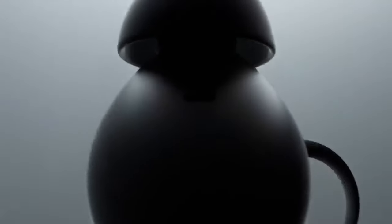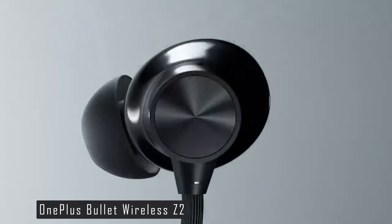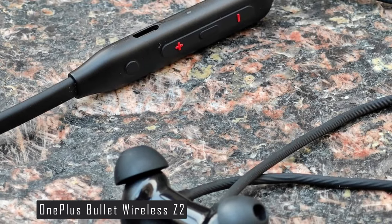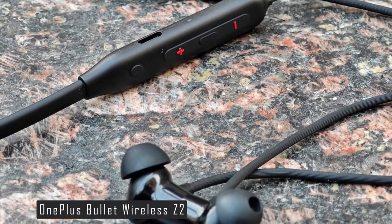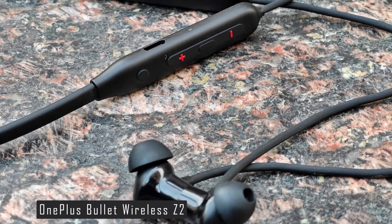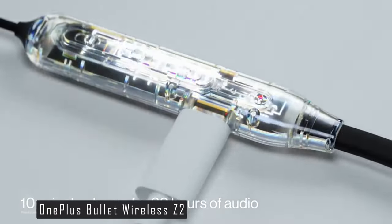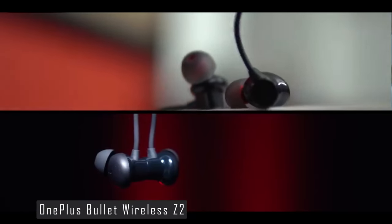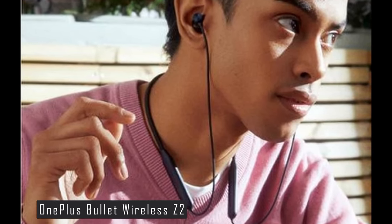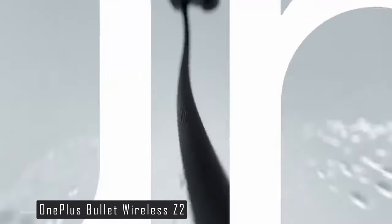Next up at number 3, we have the OnePlus Bullet Wireless Z2. This neckband-style in-ear headphone is a fantastic choice for those seeking quality sound at an affordable price. The OnePlus Bullet Wireless Z2 is known for its excellent sound quality, offering clean sounds across several genres with a solid soundstage and a powerful bass punch. It features an 11.2mm bass booster driver and environmental noise cancellation, ensuring high-definition voice and sound quality during calls. One of its standout features is its incredibly low latency of 88ms, making it a great choice for gamers. It also supports Bluetooth 5.0, providing a smooth and lag-free experience.